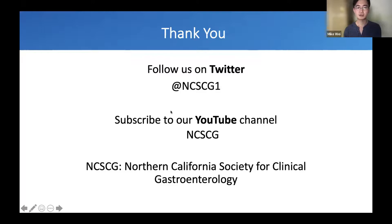Thank you again for joining us today. Follow us on Twitter, YouTube, and thank you again from NCSCG and SCSG. I'm going to stop my share. Dr. Bath, if you wouldn't mind starting your share as I introduce you.